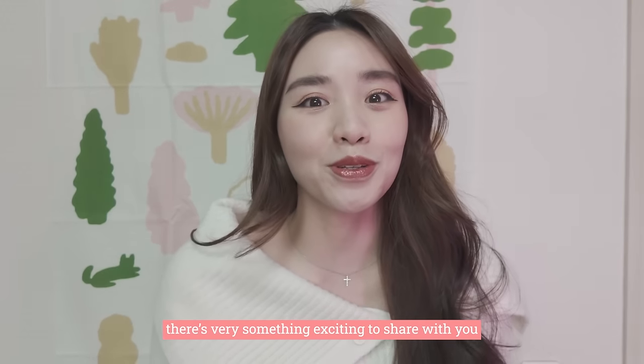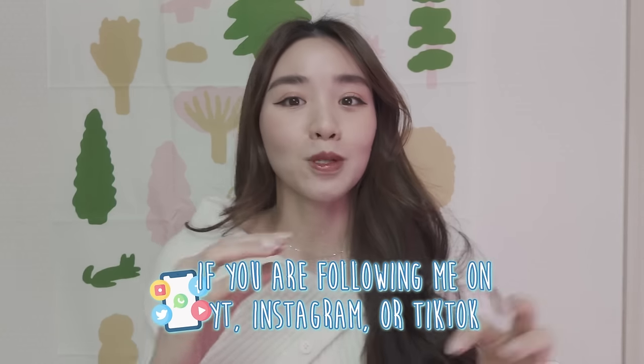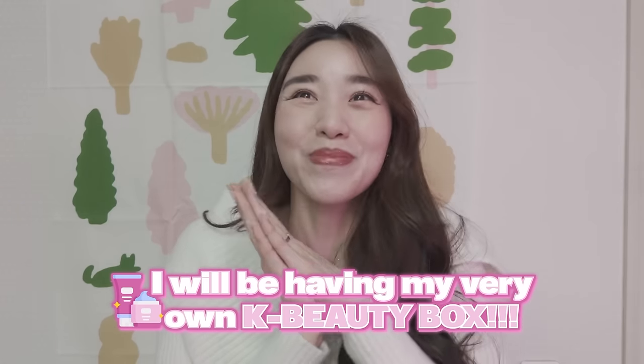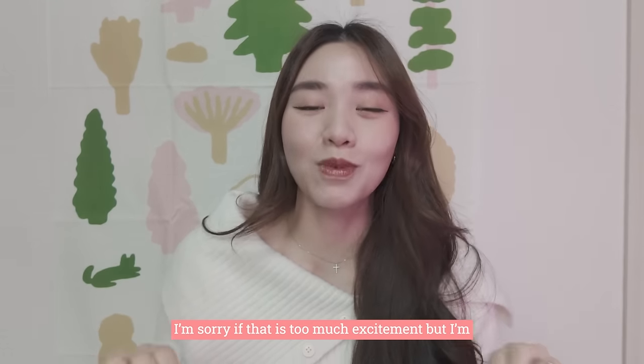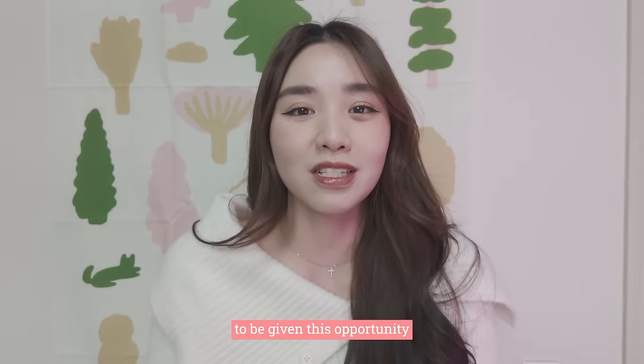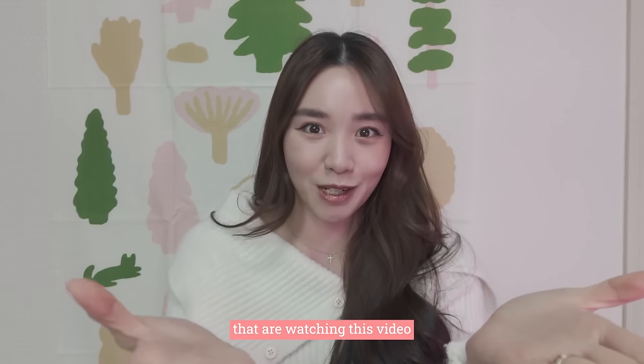I have something very exciting to share with you. So if you guys have been staying tuned to my YouTube, Instagram or TikTok, you will have realized that I will be having my very own K-beauty box. I don't know if that is too much excitement, but I'm super, super thankful to be given this opportunity to curate something for you guys watching this video.